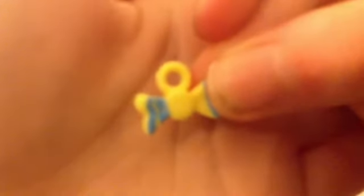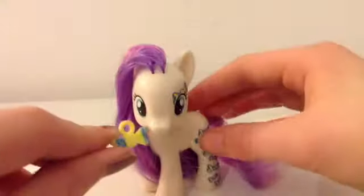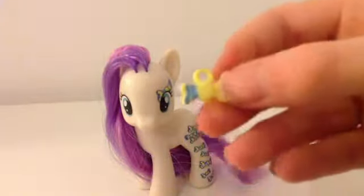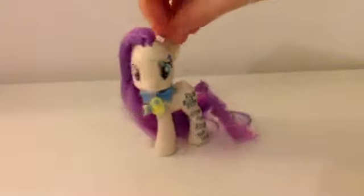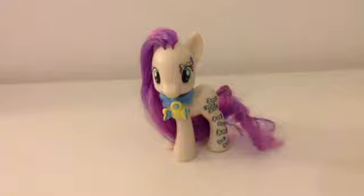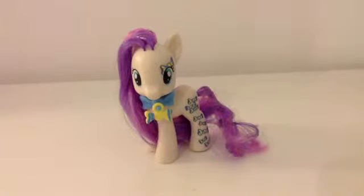It comes with this little charm, and with all the Cutie Mark Magic figures you actually get a little charm to match them. You can stick it on the carriage — because what little child wouldn't want to stick miniature charms onto a carriage all day long? Personally, I really like this little figure; she's really cute. Where I'm from, they don't have a lot of shops that sell ponies other than the main six, so it was nice to see. They also had another one called Sky Wishes, but she had a kite over her eye and that looked a little bit creepy. Thanks for coming on the show, Sweetie Drops!